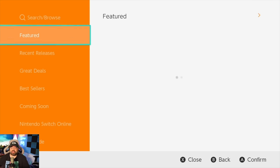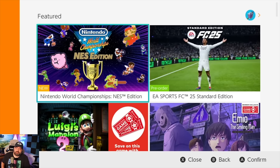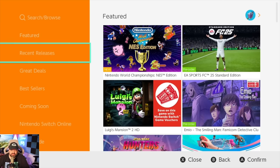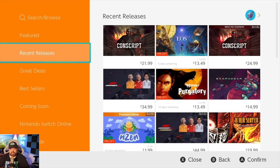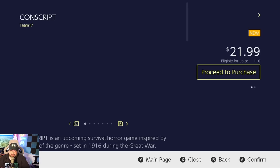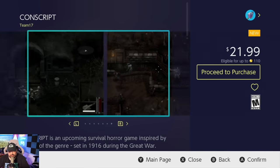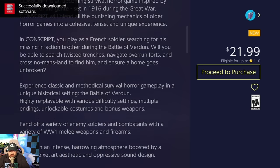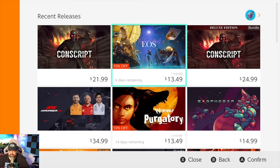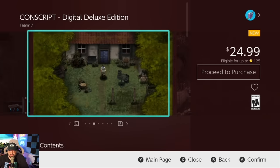Oftentimes when people browse the eShop, it's like browsing a store — we want to look at games and get information. Let's go to recent releases and look at information on a handful of games. Let's start with Conscript — the screenshots still aren't loaded. God forbid you try to watch a trailer; sometimes that takes forever to load. I want to read more about the game, then check the difference between versions — it's just so clunky, so damn clunky.